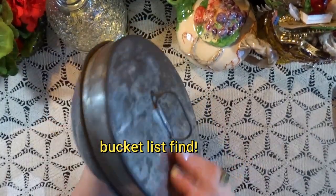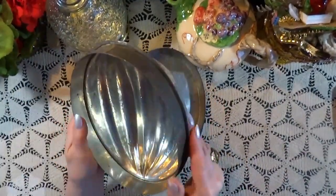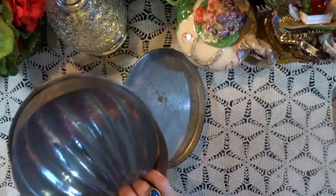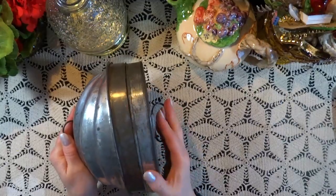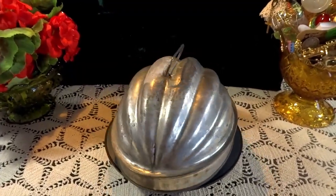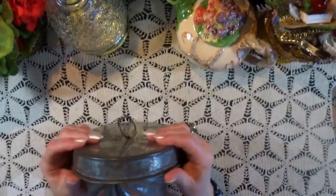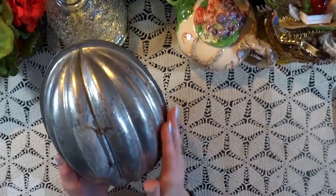This was a bucket list find. This is English. I'm not exactly sure what type of mold this is for. I've been on the hunt for a game pie mold because I really would like to do a game pie. I'm going to clean this up and use it, and maybe if one of my subscribers could tell me exactly what kind of mold this is, I would appreciate that very much if you could put that in the comments below. This little mold may not have been exactly what I was looking for, but it is a nice little addition to the modest kitchen gadget collection that I'm building.